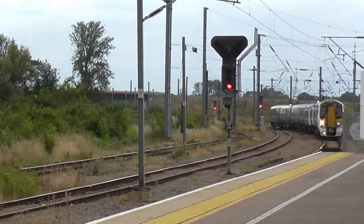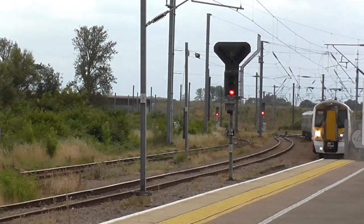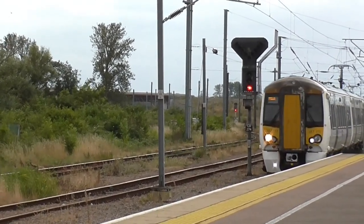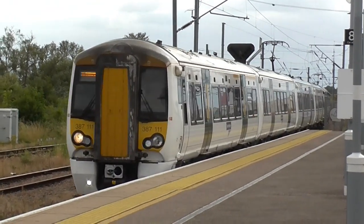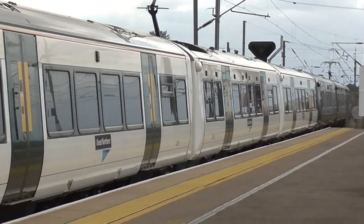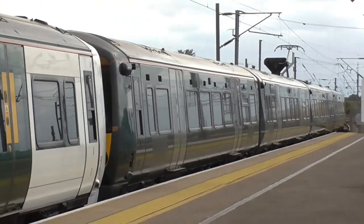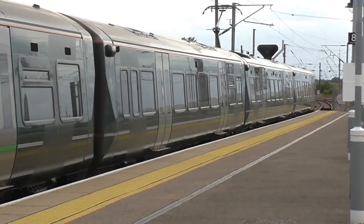We've got two Electrostar units in different liveries now coming into Platform 3 from London Kings Cross. There's a white one on the front — that one is 387111. The unit on the rear is a former Great Western Railway dark green unit — that one is 387173. A nice bonus, that one.